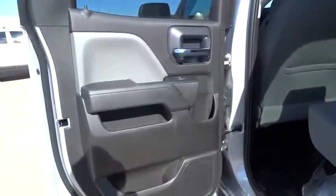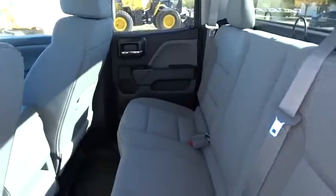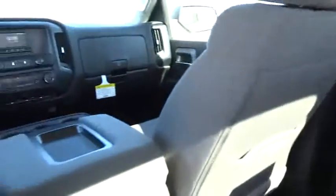Here are some of this vehicle's great options: anti-lock braking system, traction control, stability control, power steering, adjustable steering wheel, driver airbag, cruise control, four-wheel disc brakes.